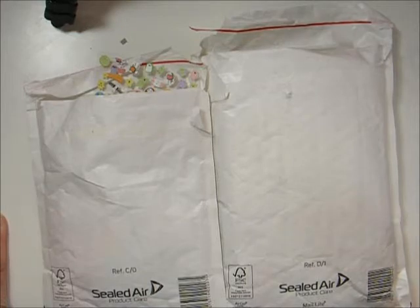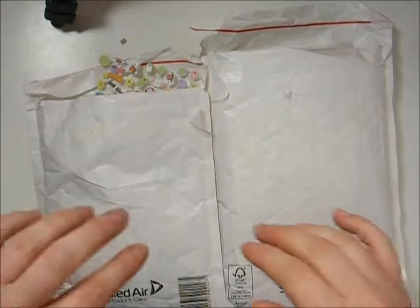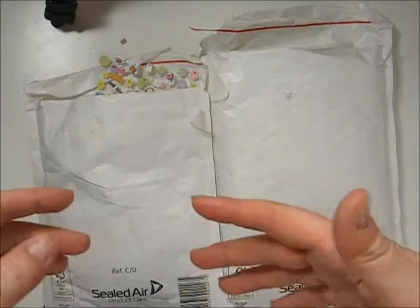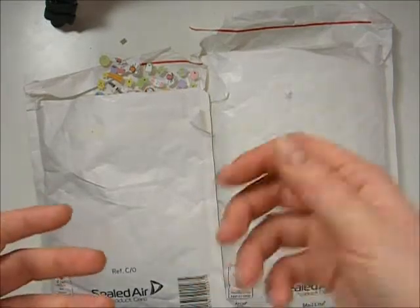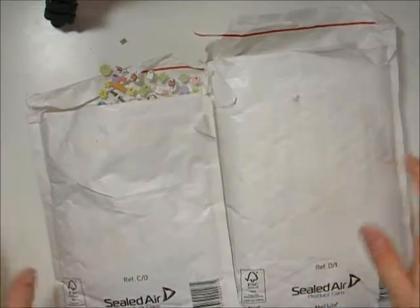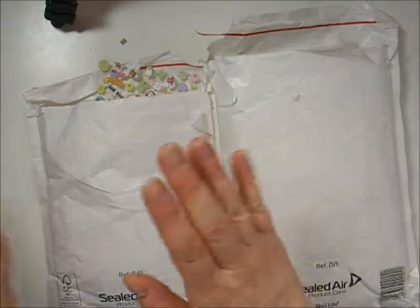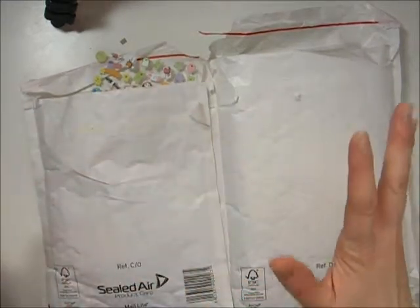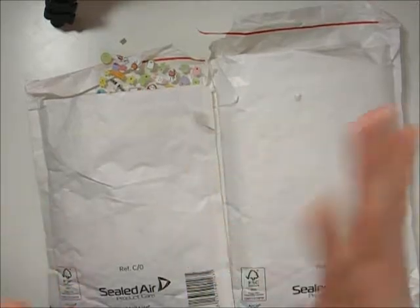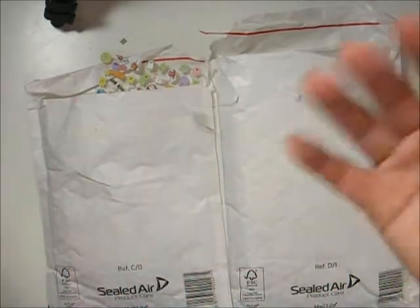I've actually already sort of shared these on my blog, but I wanted to do a quick video because there's some stuff, particularly sort of paper ephemera, that I thought it'd be better to show on film so I didn't have to take a million photos of each thing. So I have two orders — one is from Cloudy Cow, which is the shop of My Green Cow on YouTube, and Mrs. Brimble's. I'm going to start with the Cloudy Cow.